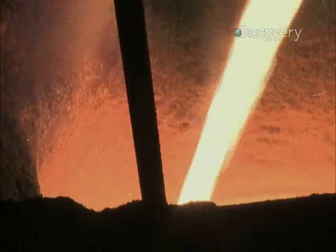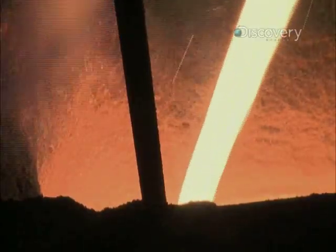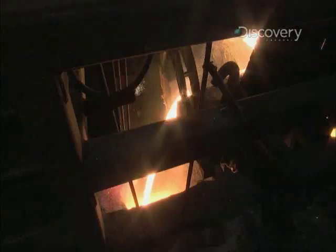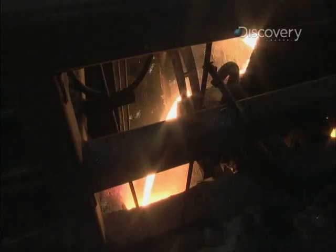Every 45 minutes, some 500 tons of molten metal — called pig iron — gushes from the tap. It's called pig iron because it was originally cast into molds resembling piglets suckling a sow.